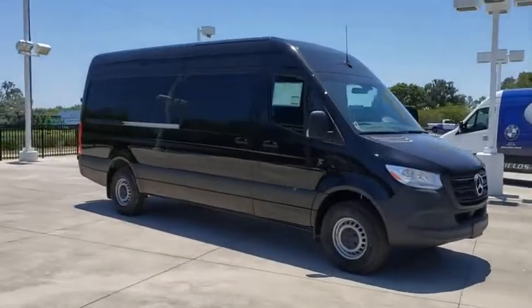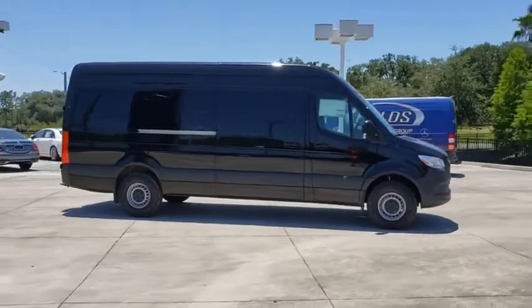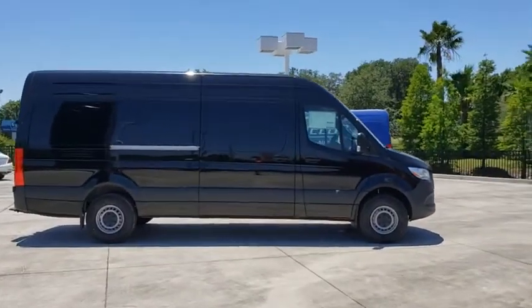Stop by and take a look at the 2020 Mercedes Sprinter. For those with a job to do, look no further. The Mercedes Sprinter is for you.